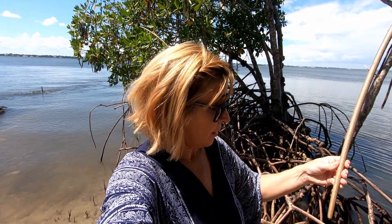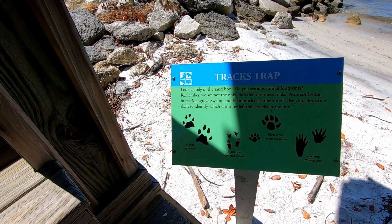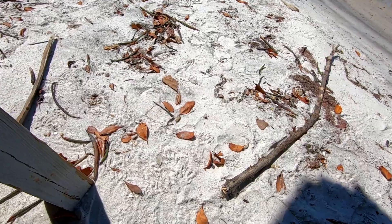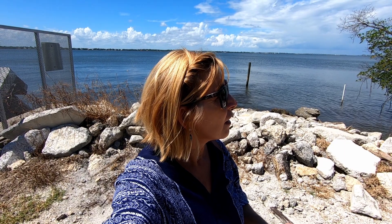I always think the mangrove roots are so cool — they come out of the top of the tree and make their way to the ground, looking for dirt or water. They have a sign here telling you how to identify footprints of wild animals, and sure enough, there are wild animal prints right here in the sand. These look to be raccoons, because they look like little hands. Hear that? I think we have an osprey — I'm going to have to go find him.